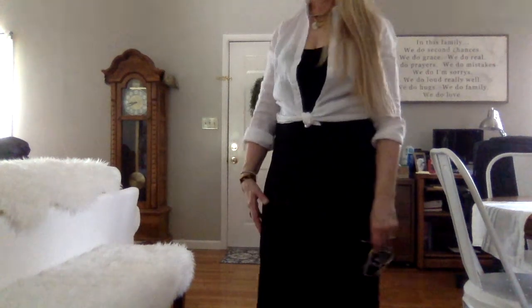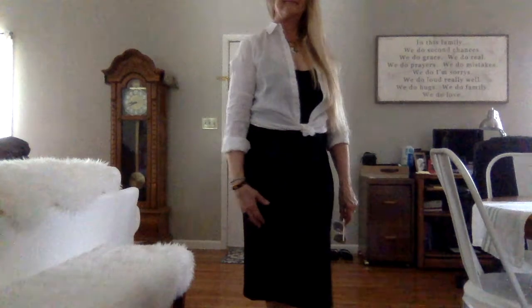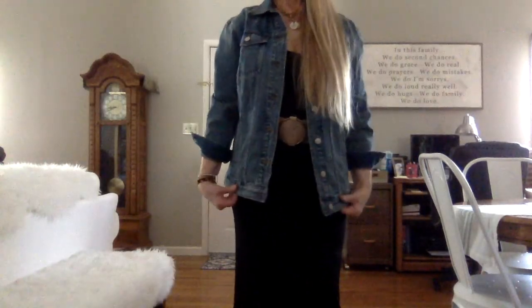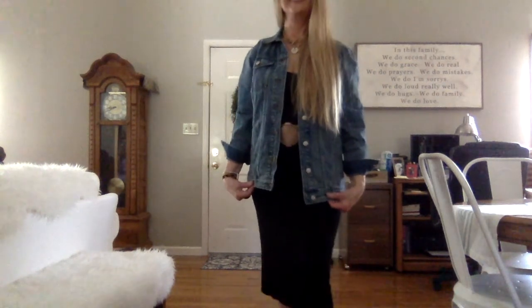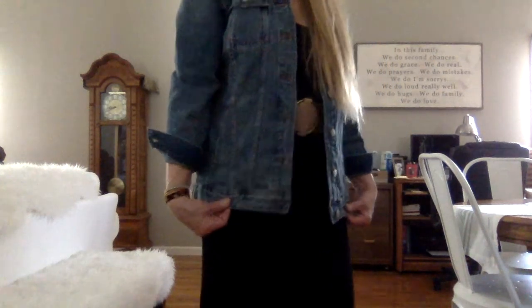This is just a white linen shirt — I believe it's from Gap. I've had it for quite a while, but I just rolled the sleeves up and tied the front. And then this is a jean jacket from Madewell. I just love it; it's a longer version of a jean jacket. I put on an old belt that I bought at Target — it's really cute.